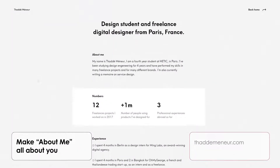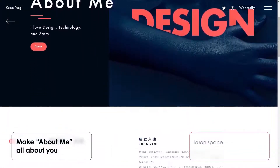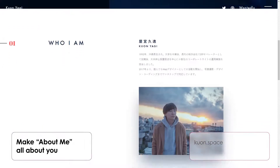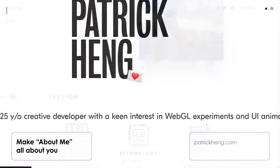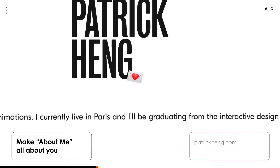Make the About Me section all about you. The About Me section is where you create an emotional connection to your readers — it is about the person behind all the design portfolio examples. To build even more trust, you can incorporate a picture of yourself.